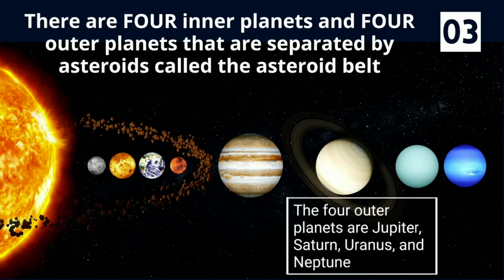The four outer planets are Jupiter, Saturn, Uranus, and Neptune.